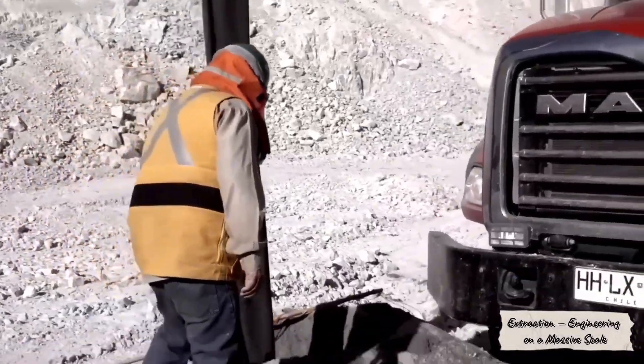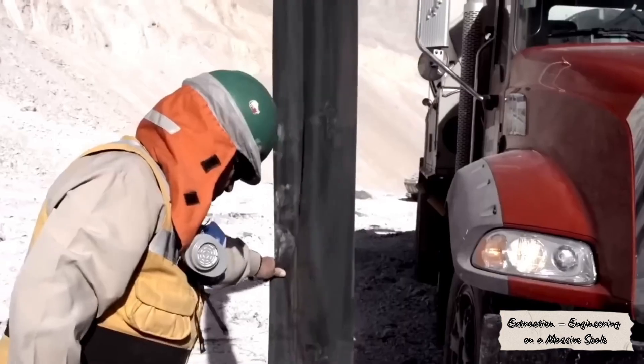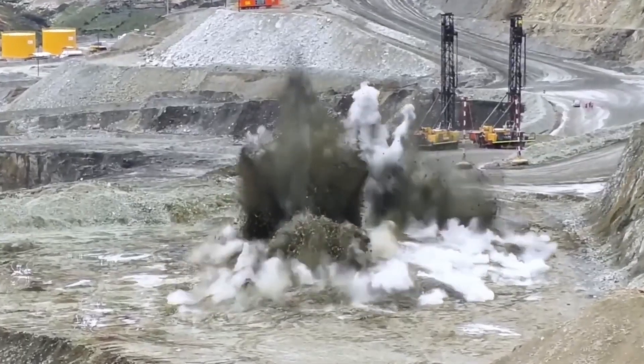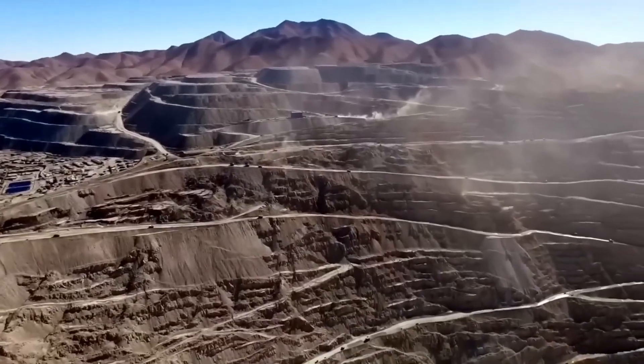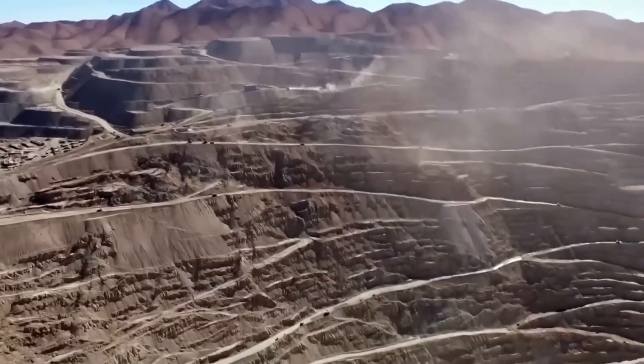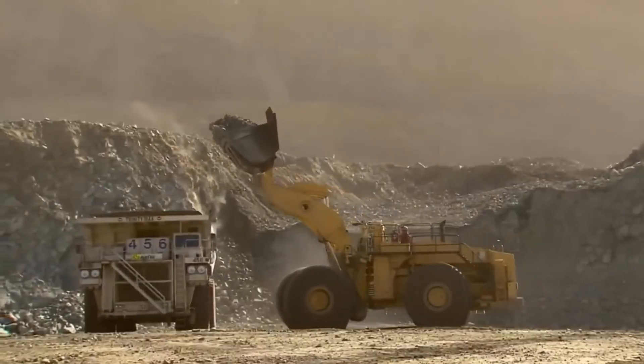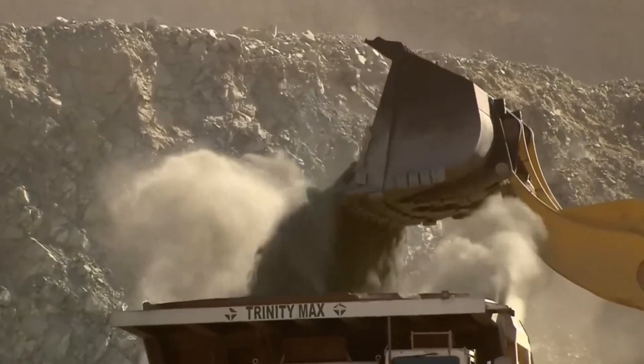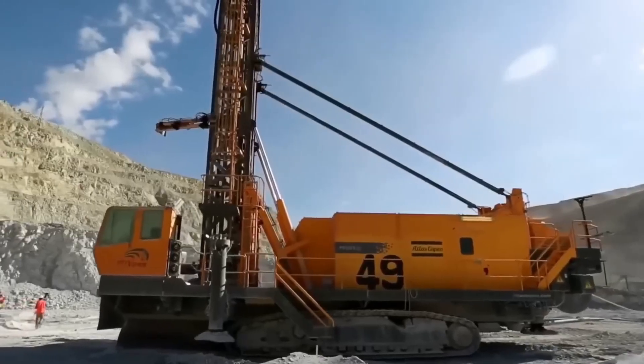From above, a copper mine looks almost otherworldly. Giant terraced levels descend deep into the Earth, with haul roads wide enough to fit a football field. Enormous dump trucks, each the height of a three-story building, crawl up and down the pit, carrying hundreds of tons of rock at a time.